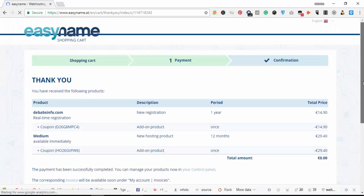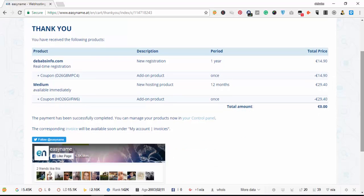Once you click Order and it loads, you can see the total amount is still zero. The order confirmation shows: new domain registration for one year, and new hosting product for 12 months — total amount still 0.00. You see 'Thank you', meaning your domain has been registered. The payment has been successfully completed with no credit card entered whatsoever.